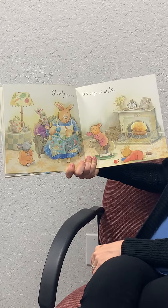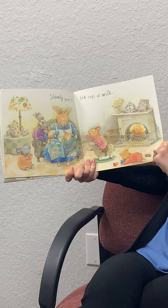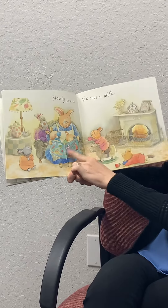Slowly pour in six cups of milk. Gotta fill those bellies before bed. Keep reading their good night story.